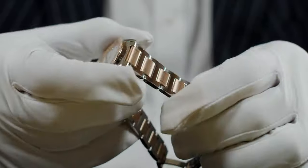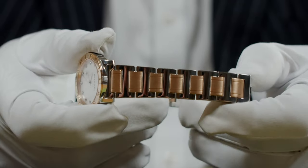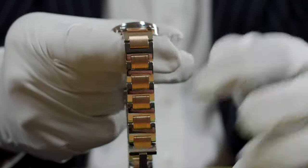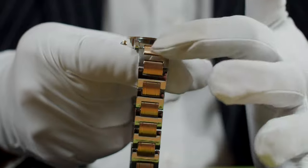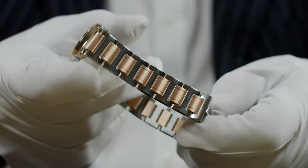Then we have the bracelet — a lovely sporty yet elegant design. You can see polished stainless steel on the outside, and polished here too, with the exception of the center links which are solid 18 karat gold, satinized, and it really works so well as a contrast.